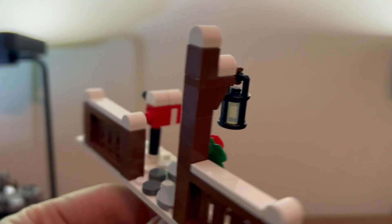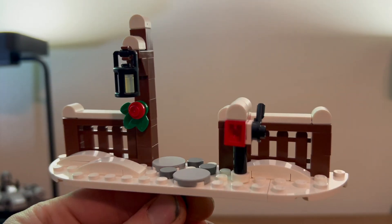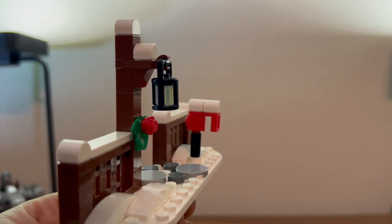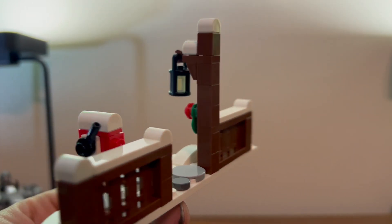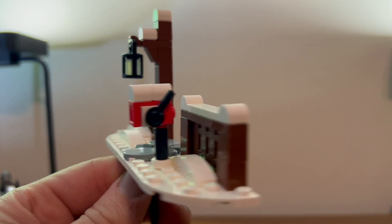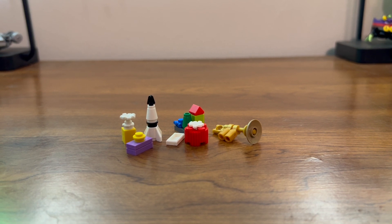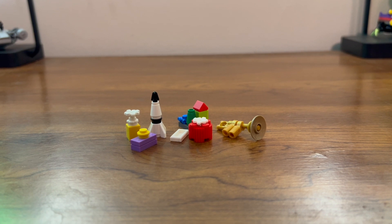You also get this lovely fence and gate, a little snow covered mailbox — very festive decoration there beneath the lantern. And you also get a very nice assortment of gifts to put underneath the tree, which is nice.